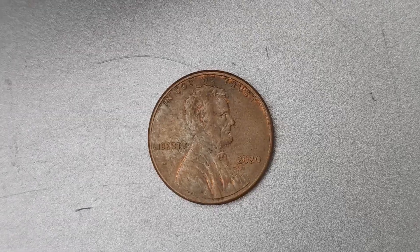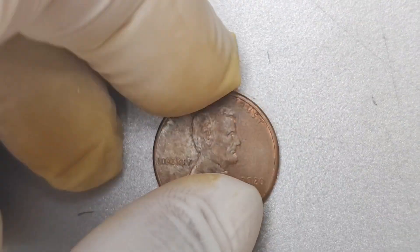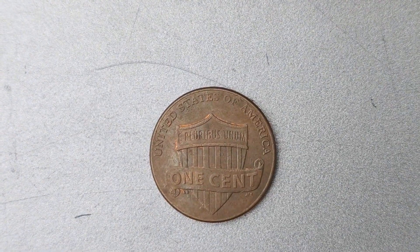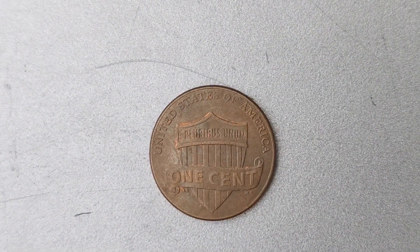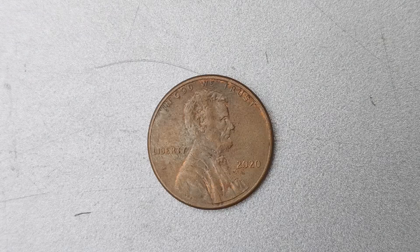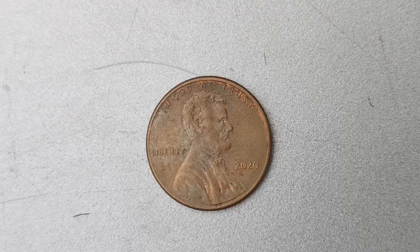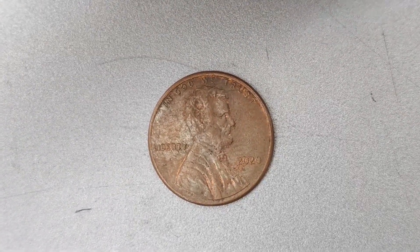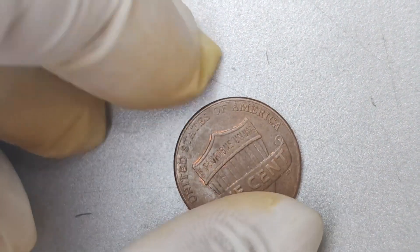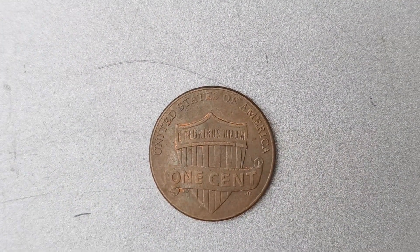The story behind the 2020 No Mint Mark Lincoln penny is quite fascinating. It is believed that this particular coin was mistakenly struck without a mint mark at the United States Mint. This error went unnoticed until it made its way into circulation, where it was eventually discovered by an astute collector. The coin is currently valued at an impressive $1.6 million, reflecting the rarity and desirability of this unique penny. Collectors from all over the world are willing to pay top dollar for a chance to own this piece of numismatic history.